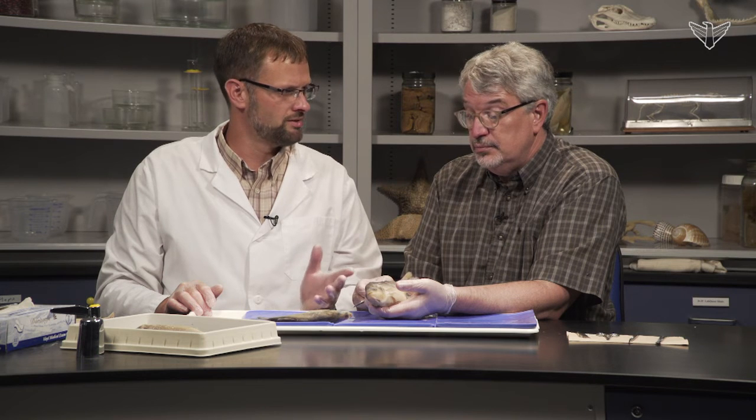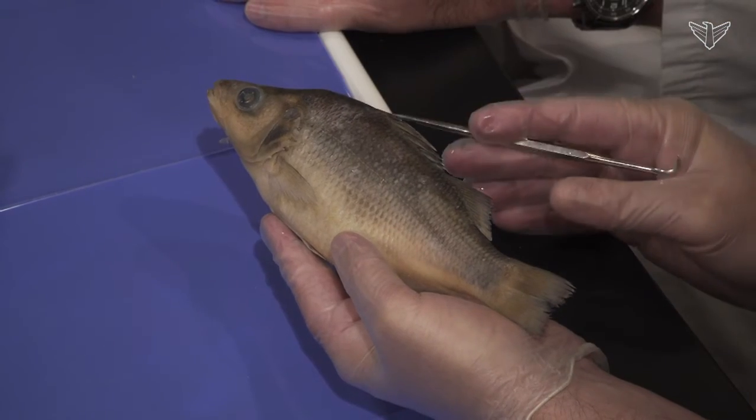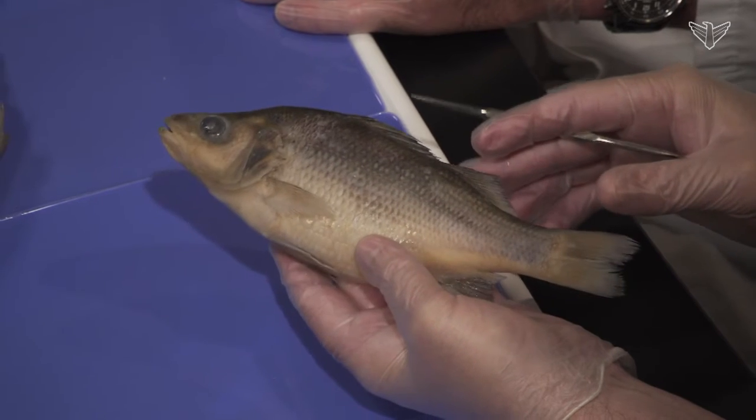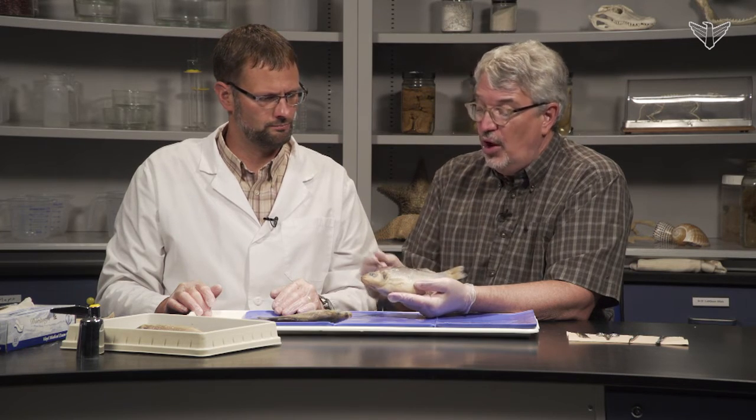You mentioned buoyancy — that's something we're looking forward to seeing. Yeah, they have a swim bladder inside — we'll take a look at that in just a second. The external anatomy shows they have a basic fusiform or streamlined shape for moving through the water pretty easily. The tail pushes side to side and provides that motion, so they're really swimming machines, very well adapted for pushing through the water.